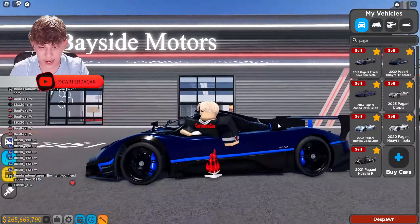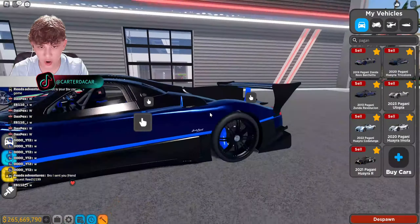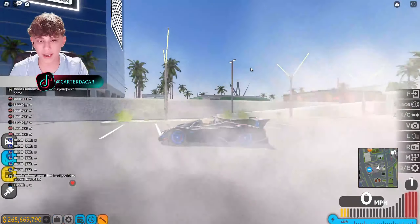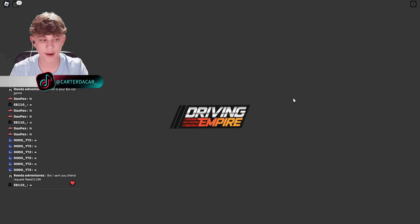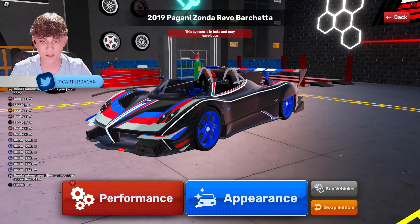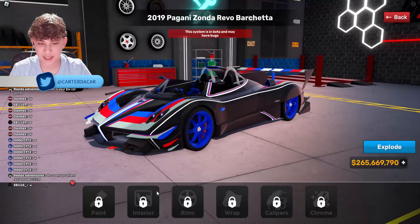Look at this guy, he's so excited. Look at how the paint looks — it looks different than other cars. It's like a shiny carbon fiber. Oh my god, these cars are so beautiful, this is crazy.